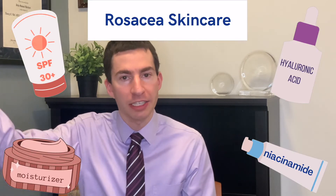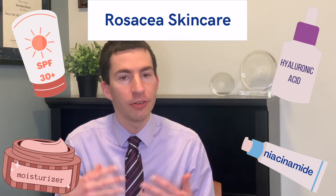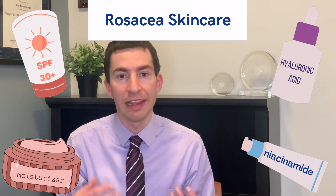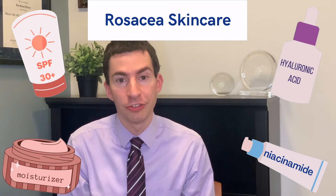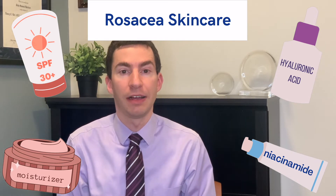Before we get into specific treatments for the different types of rosacea, let's talk about general rosacea skincare that's going to apply to any kind of rosacea. UV radiation is important in causing rosacea, so everybody with rosacea really should be using a good sunscreen daily — at least SPF 30 to 50. Sometimes if that sunscreen has other ingredients like niacinamide that can help calm the skin, that can be helpful as well.